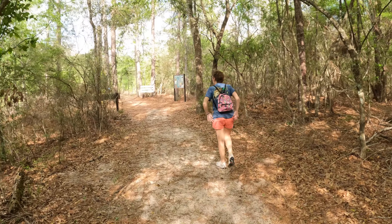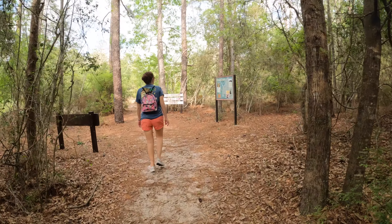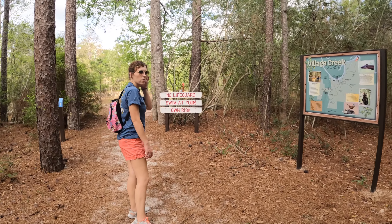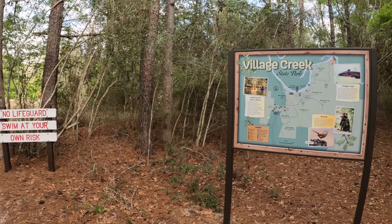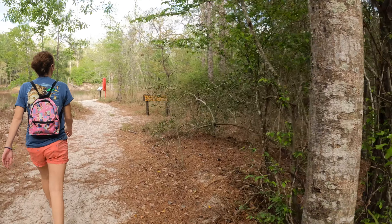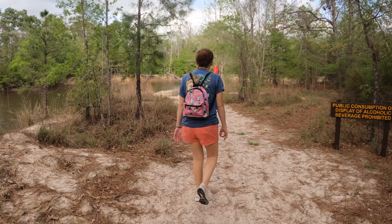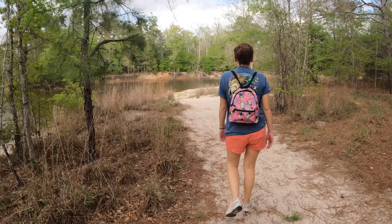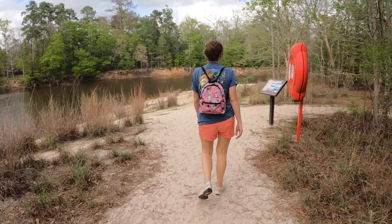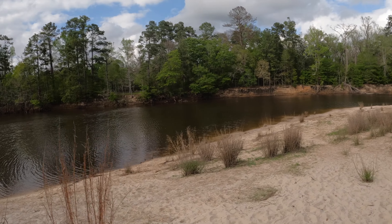Well, here we are walking into the beachfront area. Here's our little map — and of course, swim at your own risk. Let's go check it out and see what all the fuss is about. I smell the pine — it smells beautiful. Look at that! It says they are known for this beach area. Definitely a beachy area.